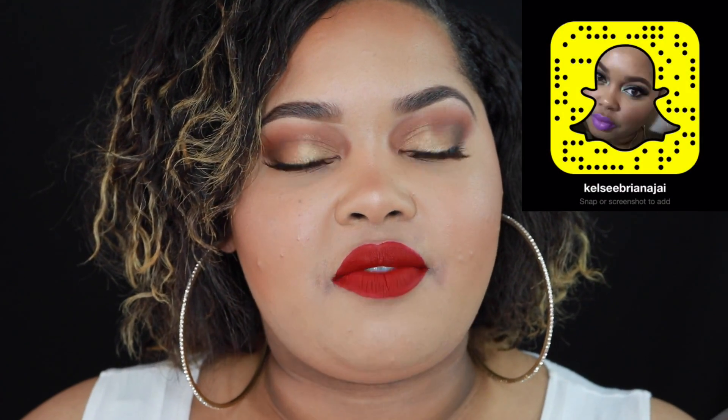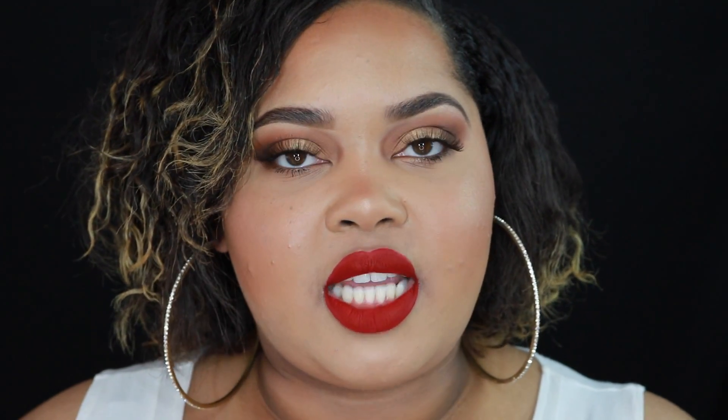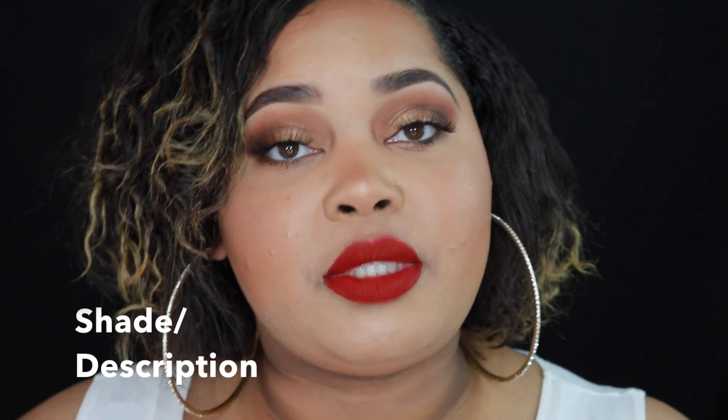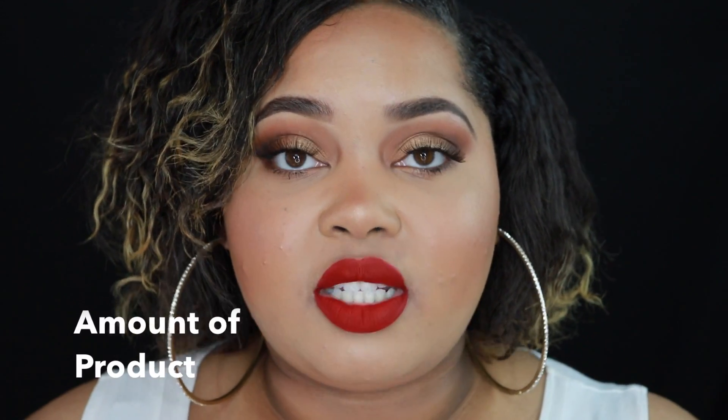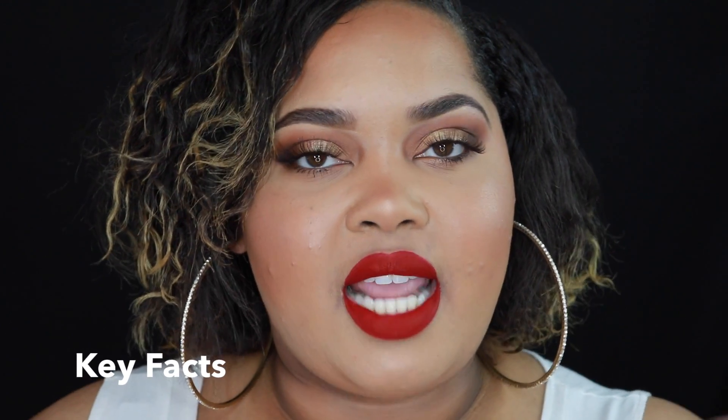I'm going to go over the format of the video and how I break it down per category so that you guys can follow as easily as possible. For each shade of lipstick, I tell you the brand, where you can pick up these products, the shade that I have as well as the description of that shade, the amount of product in the tube, and then I read off the description. If I have any added opinions about the liquid lipstick I then share that information with you.